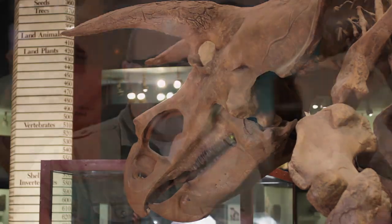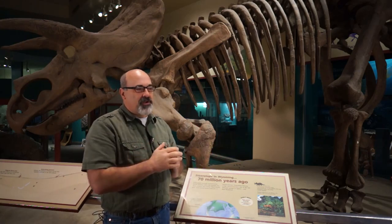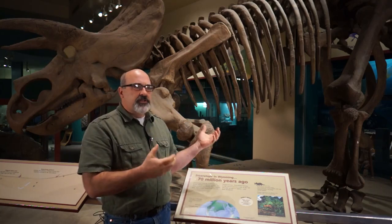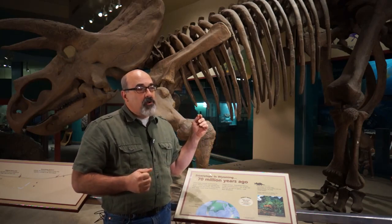The reason we started working on the Triceratops in the first place was back around 1994 or '95 — we got a call from security. A woman and her son were standing here next to the Triceratops, and she happened to sneeze, and a piece of his pelvis fell off. No cause and effect, we don't think. But she was very alarmed and immediately went to security. They came to us, and we started looking and realized it was pretty weathered and cracked.